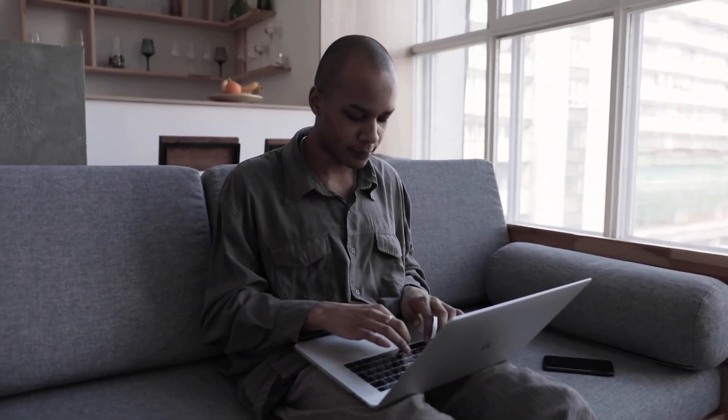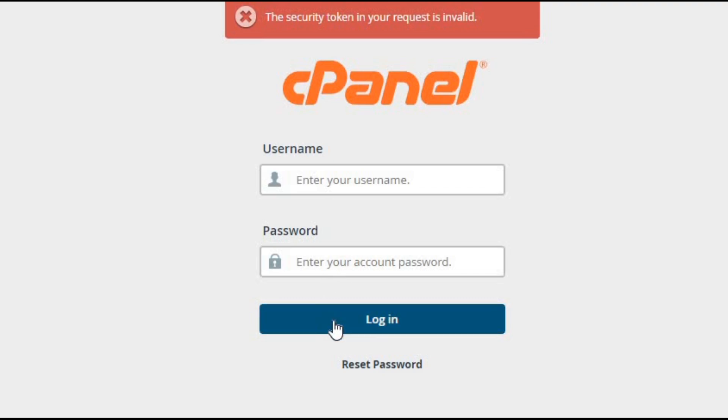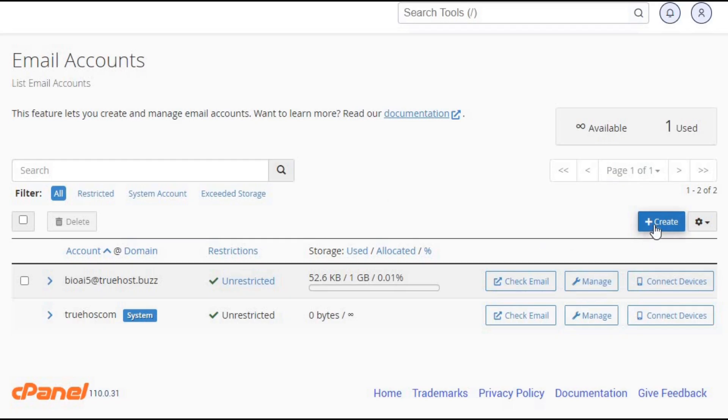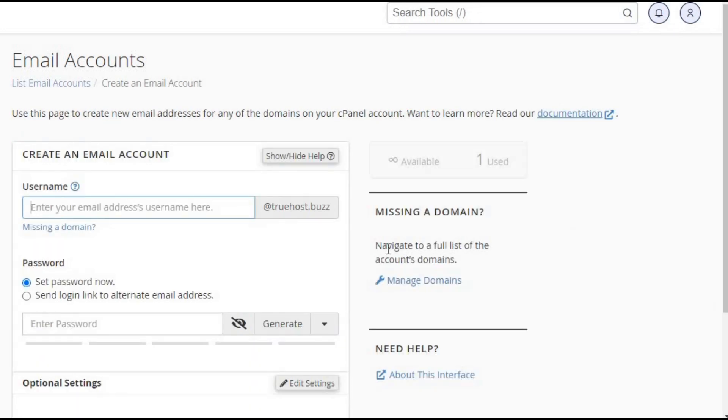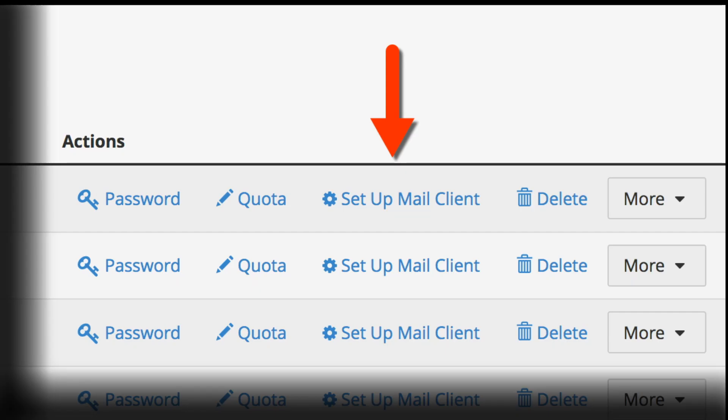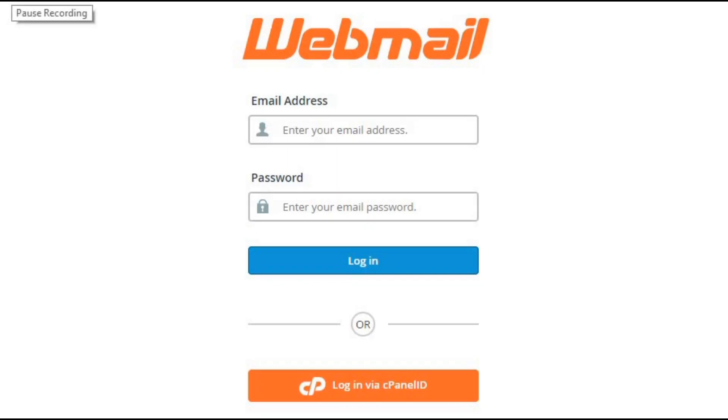Here's a quick rundown of how to set up your cPanel email. First, use your credentials to log in to your cPanel account. Second, navigate to the email account section and click on Create to set up a new email account. Third, fill in the desired email address and password for your new account. Fourth, set up your email client like Outlook to access your new email account. Fifth, enable webmail access to manage your email directly through a web browser.